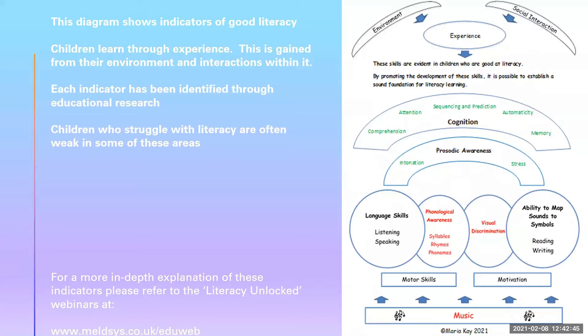This diagram shows indicators of good literacy. Children learn through experience, gained from their environment and their interactions within it. The skills on this diagram are evident in children who are good at literacy. By promoting these skills, it is possible to establish a sound foundation for literacy. Each indicator has been identified through educational research. Children who struggle with literacy are often weak in some of these areas. For a more in-depth explanation, please refer to the Literacy Unlocked webinars at www.melsys.co.uk/eduweb.